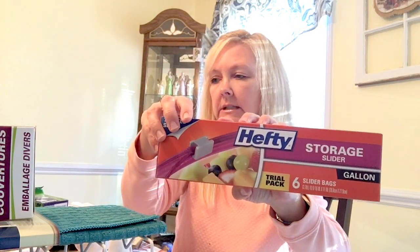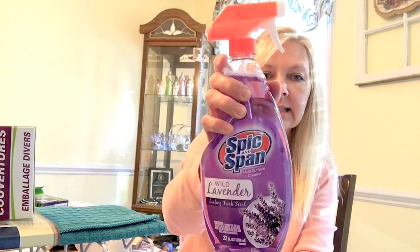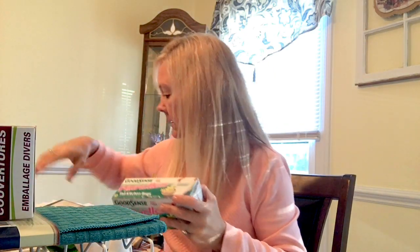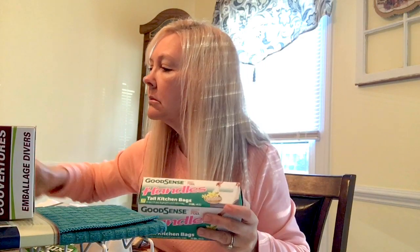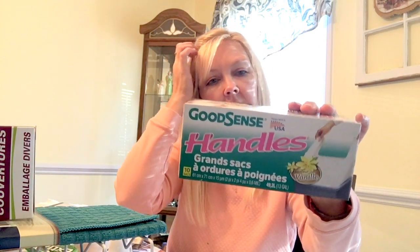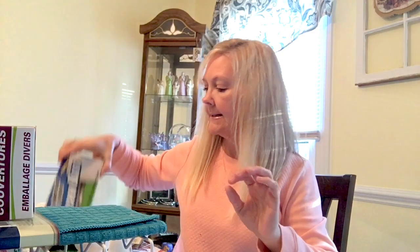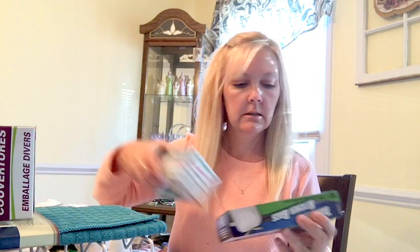I got some of the storage slider gallon freezer ones — I always try to pick those up. I always try to pick up the Spick and Span lavender scent cleaner, and I got 10 of the vanilla scented trash bags.